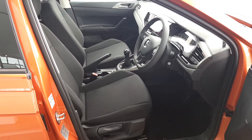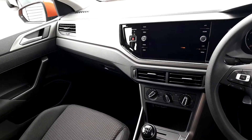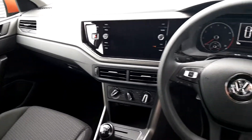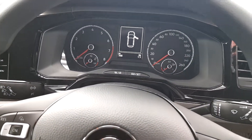It has cloth seats, air conditioning, touchscreen media center panel, multifunction steering wheel. Mileage is 568 kilometres.